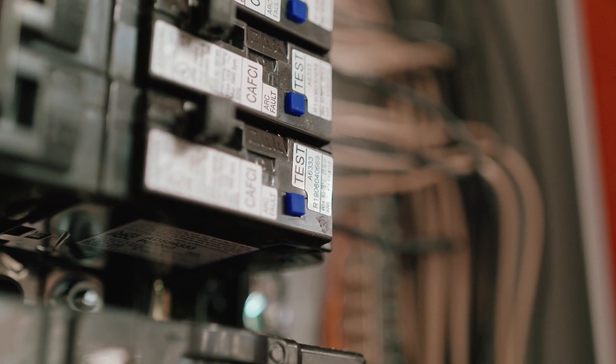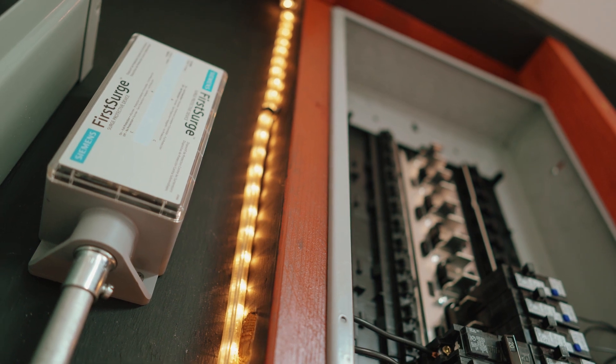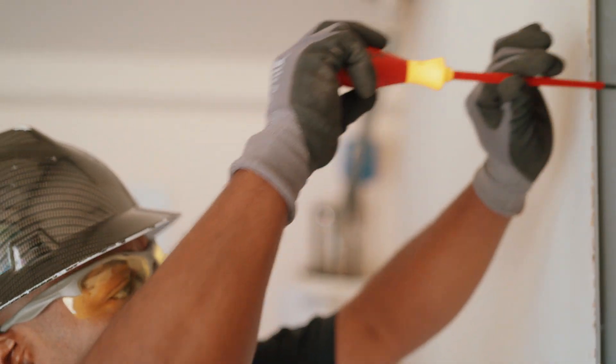We've been a Siemens house for many many years and their arc fault protection is great. The Siemens plug-in — you snap it in, you're able to terminate right into it, so it just makes it a lot quicker installation. You still keep all your same working room in the panel. They're very easy to work with. It's basically like wiring an old thermal breaker, so it's kind of hard to mess it up. It's a really good product.